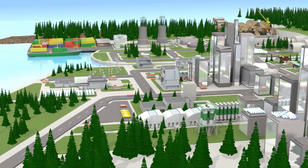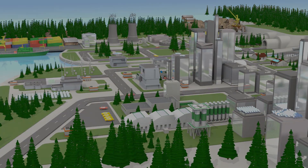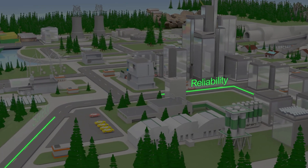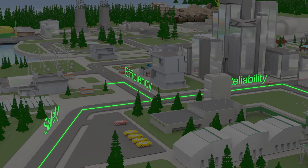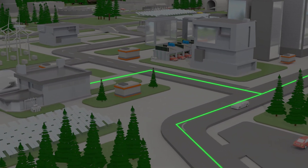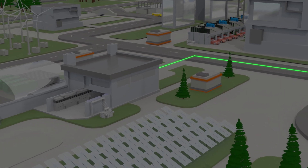Energy powers our world, but the way we distribute energy is changing to reflect our need for 24-7 power in industries, businesses, and homes. Demand is increasing and networks are becoming more complex, with advanced solutions needed to manage modern grid challenges.